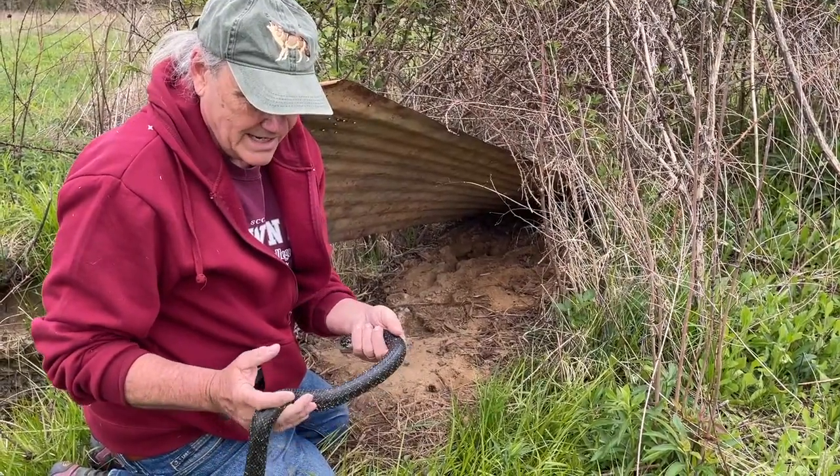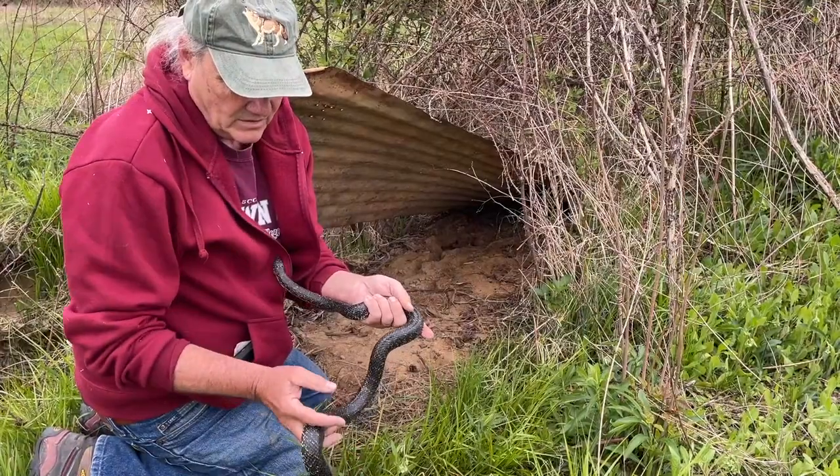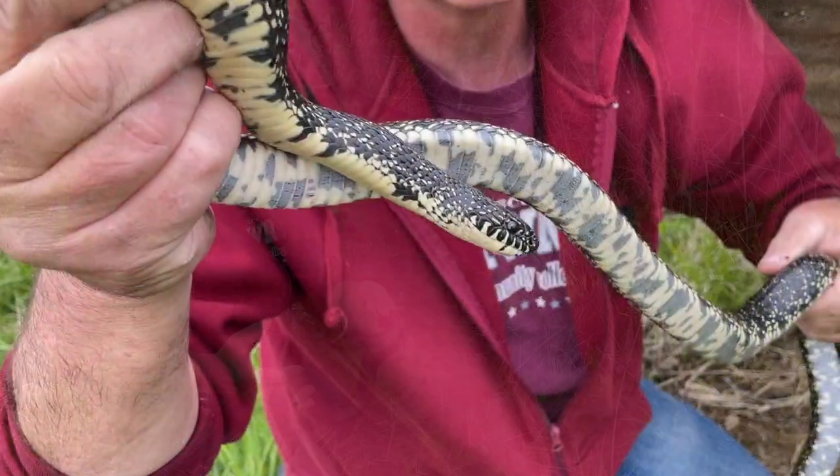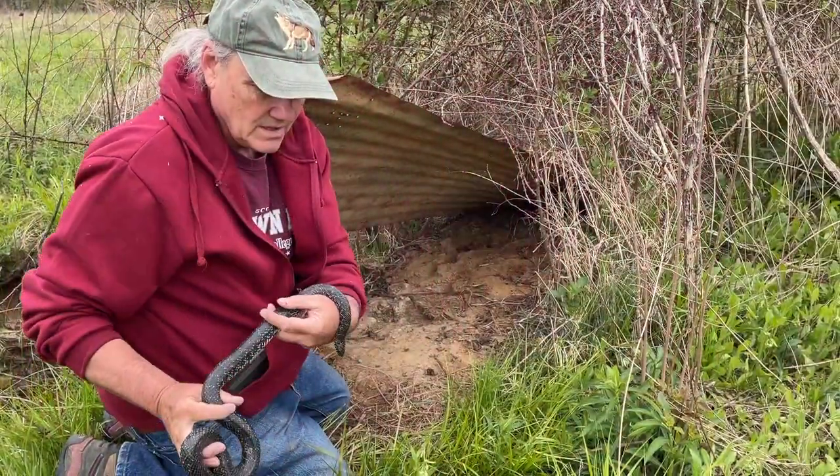He's kind of dull — looks like he hasn't shed his skin yet this year. He's also got a couple of fungus patches from being wet over hibernation, but he's probably just now coming out.